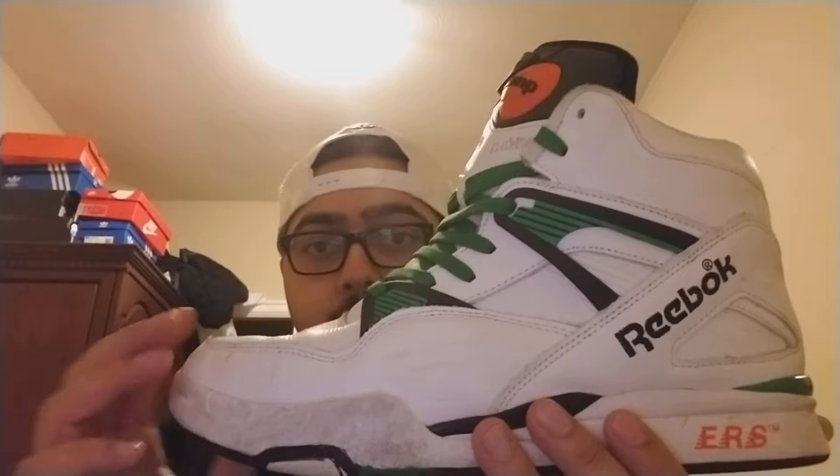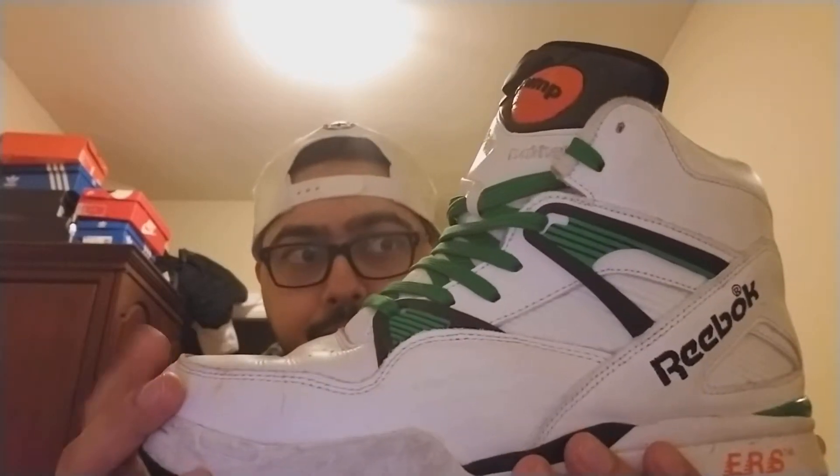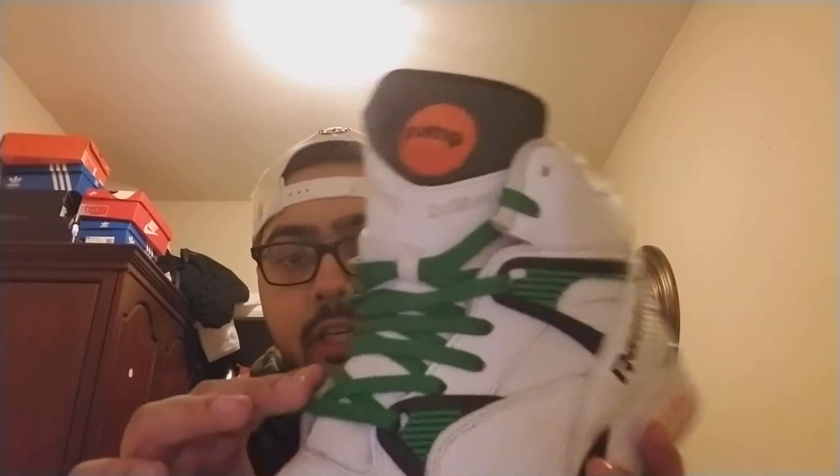I got this from a local store a few minutes outside of my town. They were $140. They had this colorway — originally they came with white laces, but they had included this green color as a spare set in the box, and I was like, I'm switching it out for green.